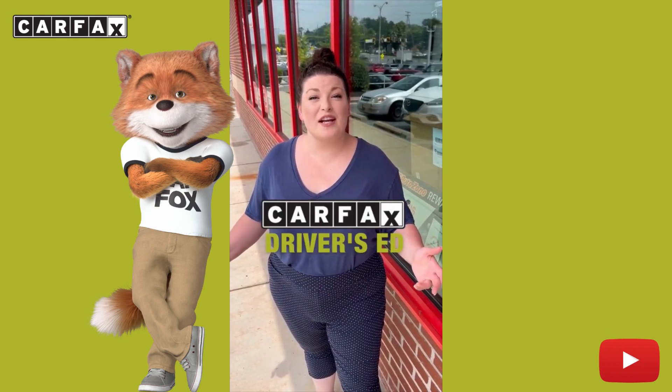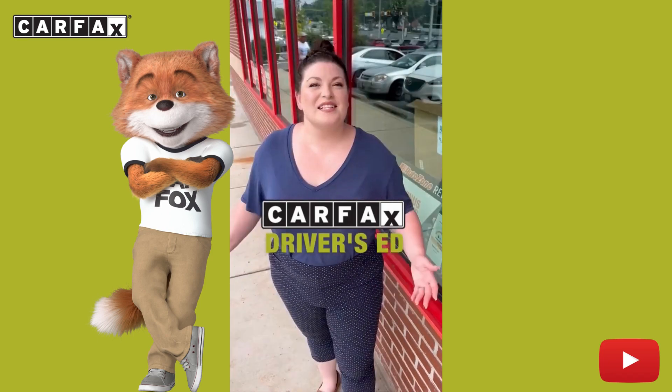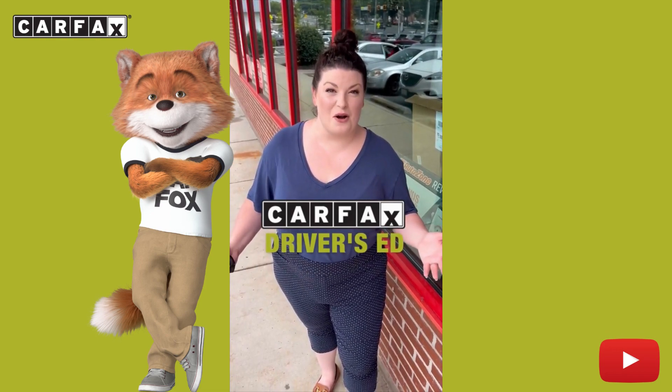Welcome back to Driver's Ed and today we're going to check out what you can find at the auto parts store — and it's not what you think. Today we're visiting our friends at AutoZone, but you can get most of this stuff at almost any major auto parts store.